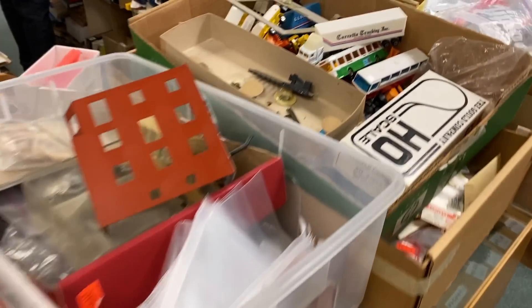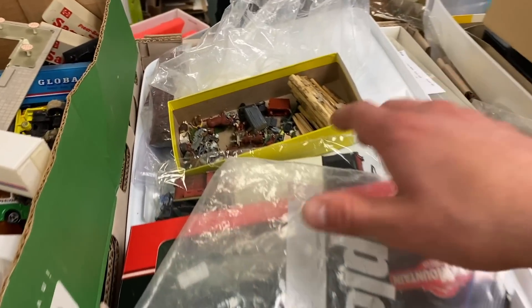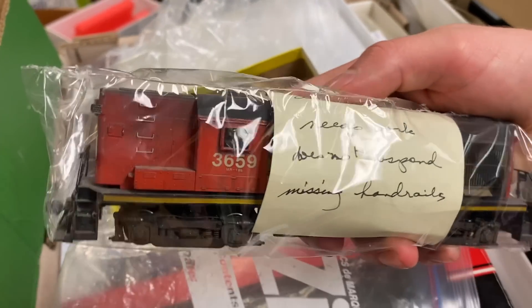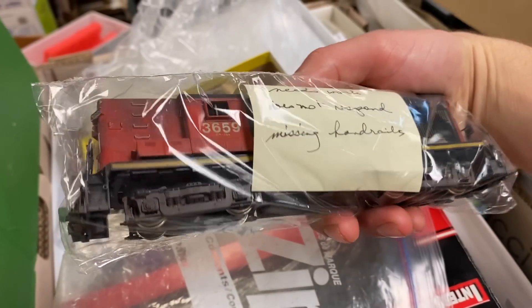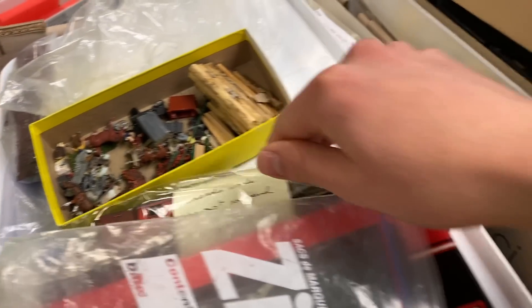Outside the consignment section, there were some treasures kind of hidden away, including this really nice looking Caddo locomotive being sold as a project. It was missing its handrails and some other parts, but with a little bit of work, it could be a fantastic looking locomotive.